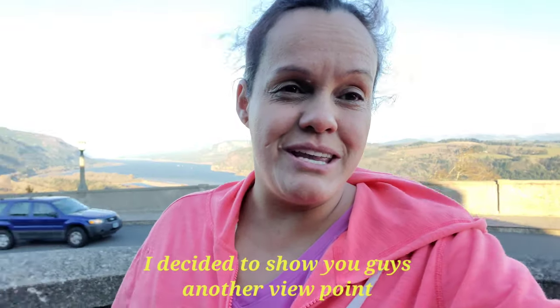This was a quick video showing you guys the Vista House and overlooking the Columbia Gorge. I hope you guys enjoyed this video, but I'm going to end it here. It's very windy and I'm hoping you guys will be able to hear me.